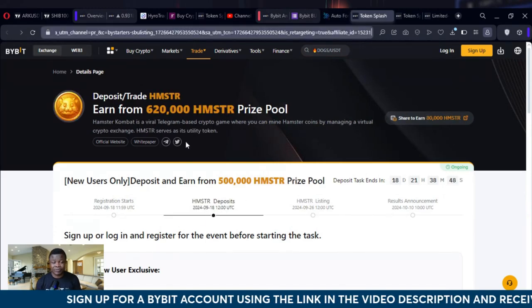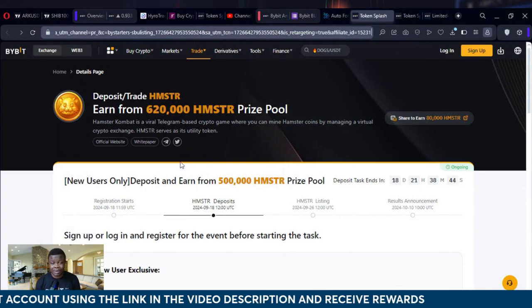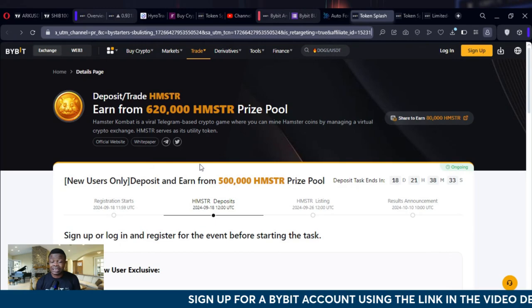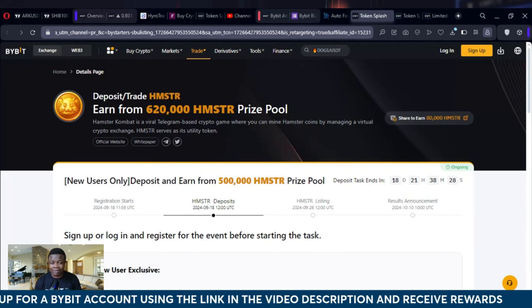Now you can actually stand the chance to qualify to earn more Hamster token when you withdraw your token using the Bybit exchange. There are a few reasons why you want to use Bybit as your preferred exchange — on Bybit you can easily sell your Hamster token and withdraw directly to your bank account.